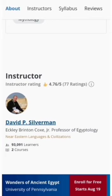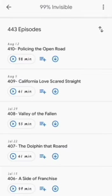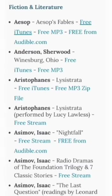Number ten: Open Culture. If you are on a tight budget but still looking for quality education, you should visit Open Culture. They have a library of 1,300 courses with over 4,500 hours of audio and video lectures, totally free.